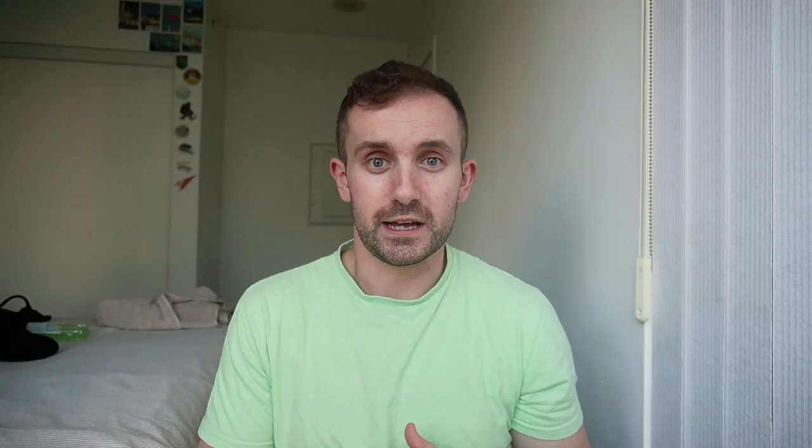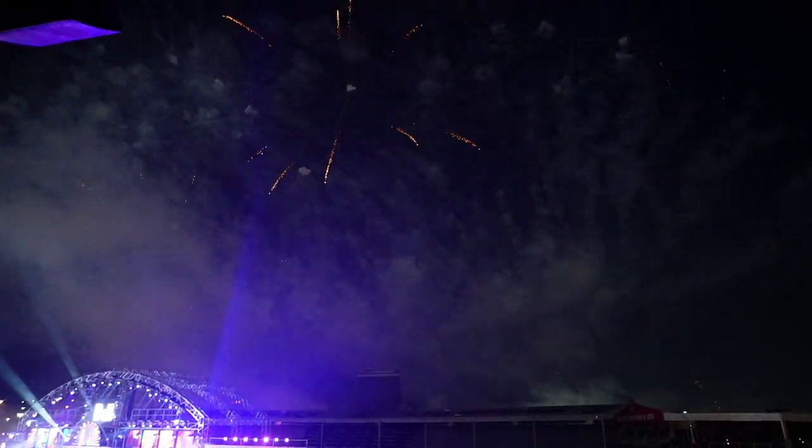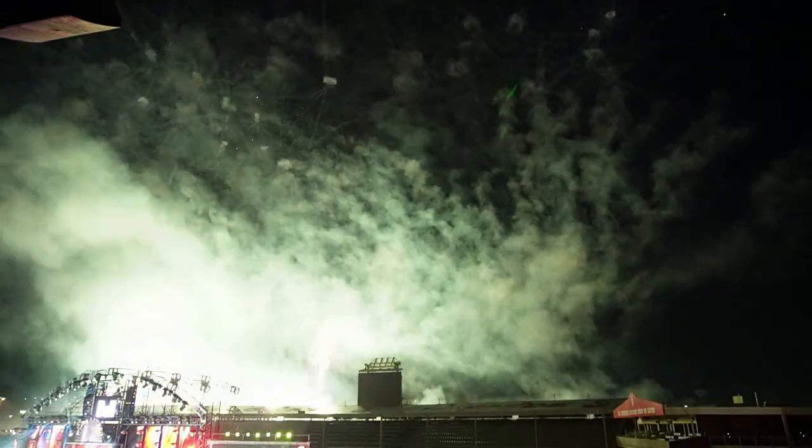The evening show ended with an unbelievable fireworks display. I almost forgot to record it because my jaw was on the floor for half of it. I'd never seen that many fireworks — it was a really great way to end the day.